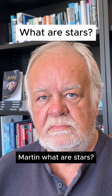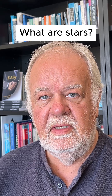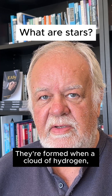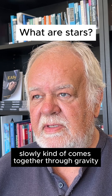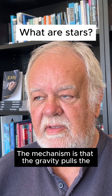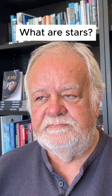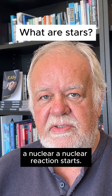Martin, what are stars? Stars are basically big hydrogen bombs hanging about in space. They're formed when a cloud of hydrogen slowly comes together through gravity and eventually produces a star. The mechanism is that gravity pulls the hydrogen gas in, and once the star reaches a critical mass, a nuclear reaction starts.